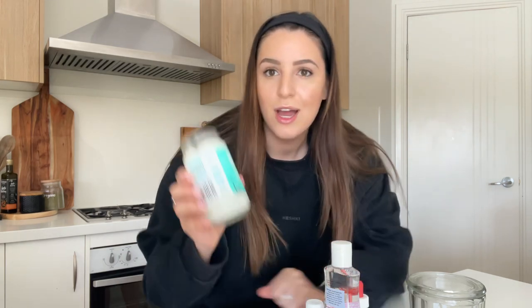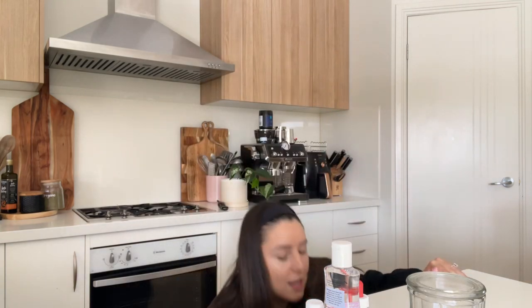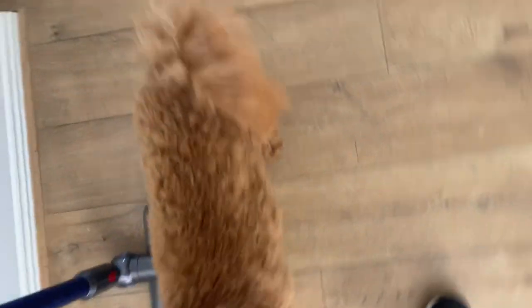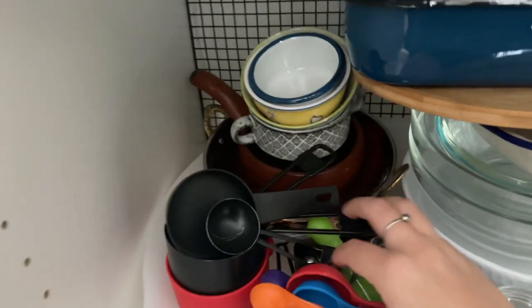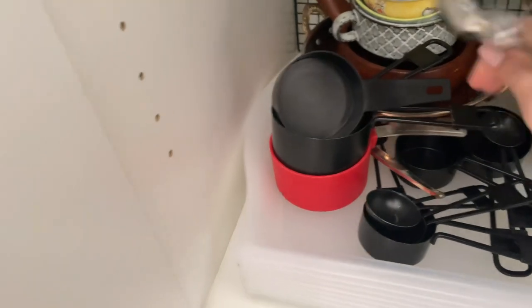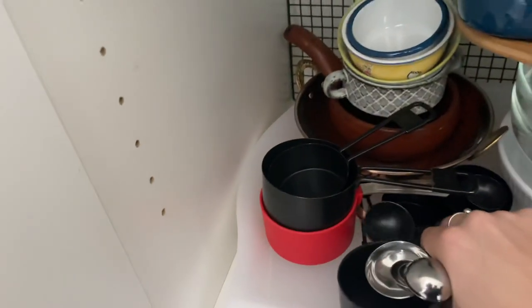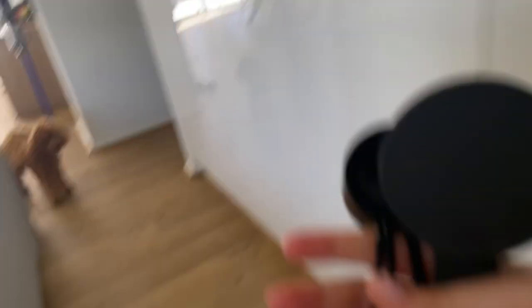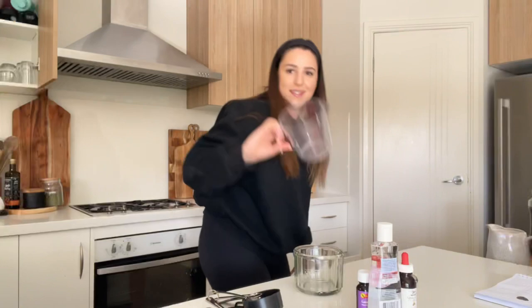With the coconut oil, you want it melted first, so I'm just going to pop it in the microwave. I need some utensils so I can measure things. Let me grab some from my cupboard — there are measuring cups and spoons in here somewhere. We'll get a tablespoon, teaspoon, and maybe half cup and quarter cup measures, plus a measuring jug. That's exactly what we needed.